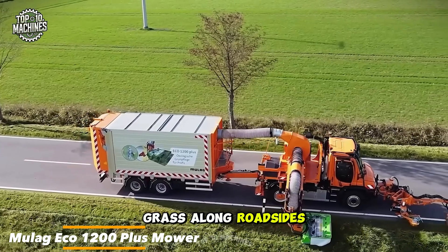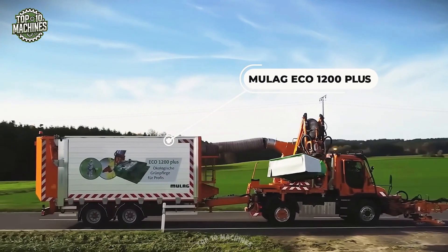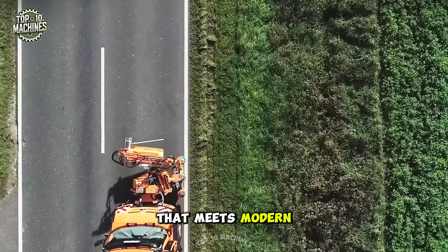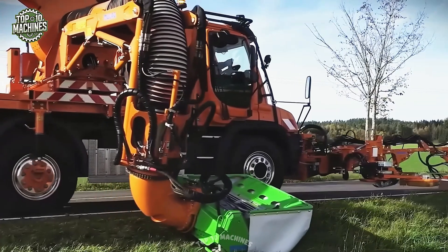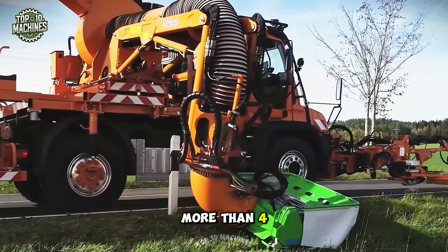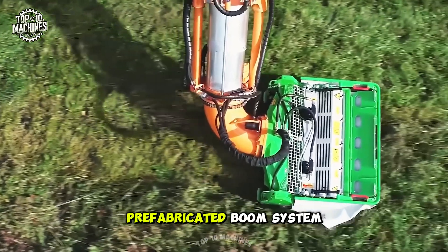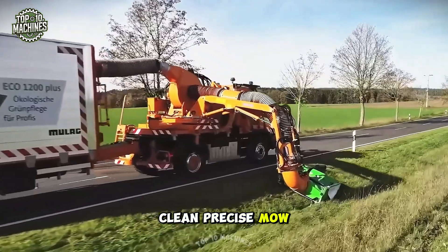The Mulag Eco 1200 Plus mower is designed for efficiently trimming grass along roadsides with irregular features like gullies, ditches, and holes. It introduces an innovative mowing concept that meets modern environmental standards for roadside greenery maintenance. With a cutting height of no more than four inches, it combines a new light green maintenance head with a reliable prefabricated boom system, ensuring a clean, precise mow in one pass.